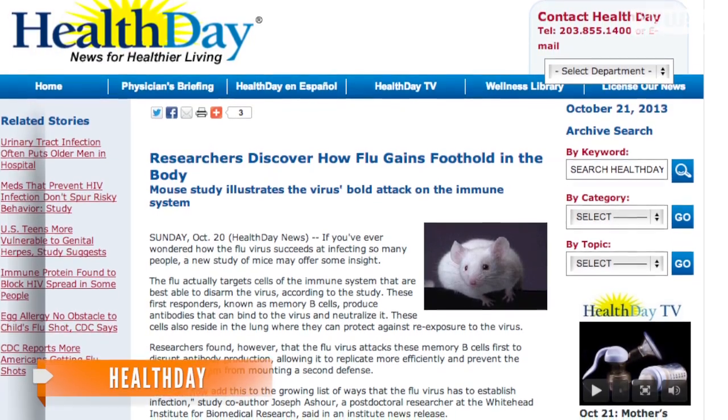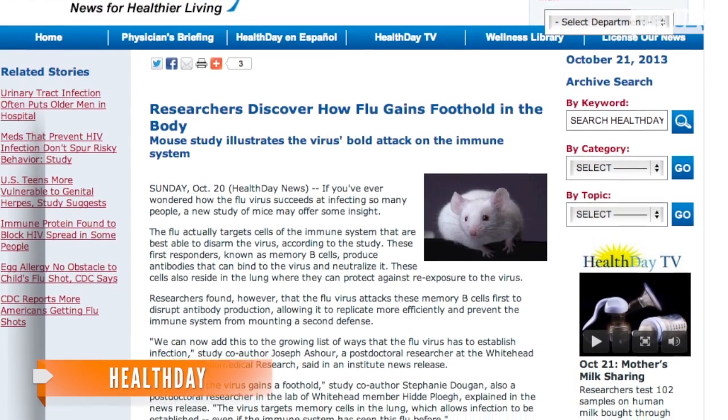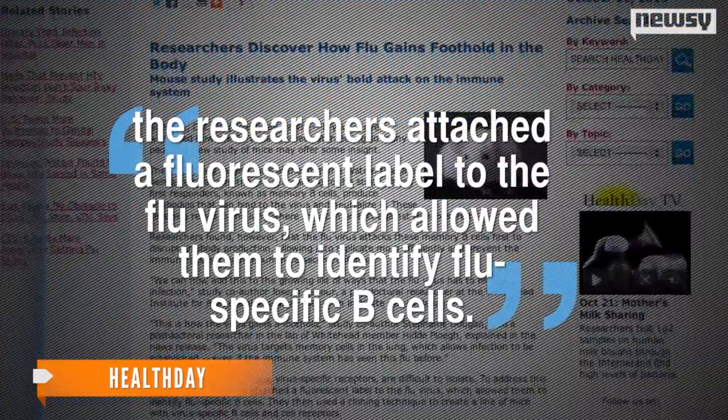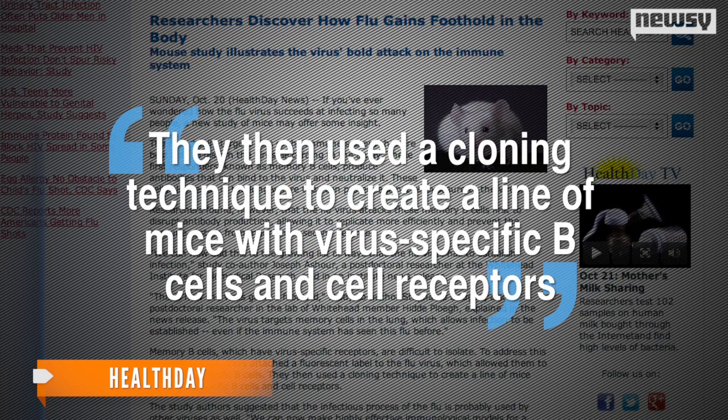But as HealthDay explains, these virus-specific memory B cells can be tough to isolate. In order to study them, the researchers attached a fluorescent label to the flu virus, which allowed them to identify flu-specific B cells. They then used a cloning technique to create a line of mice with virus-specific B cells and cell receptors.